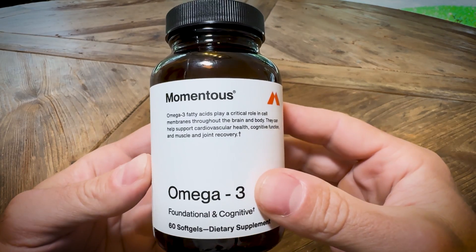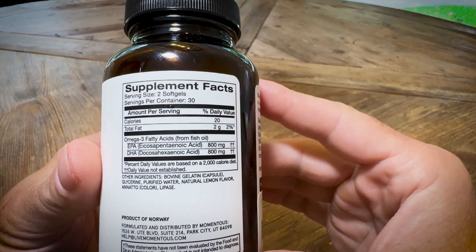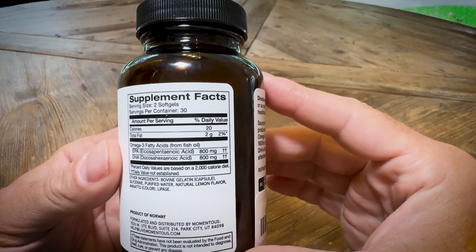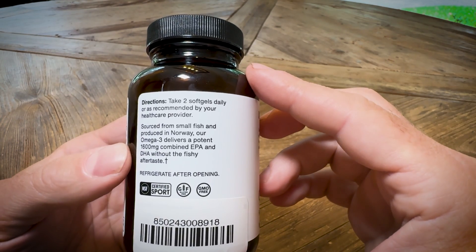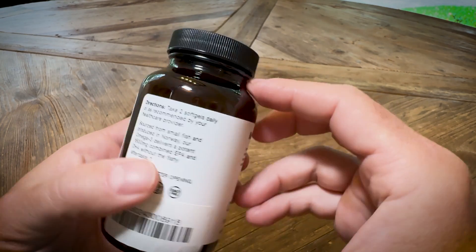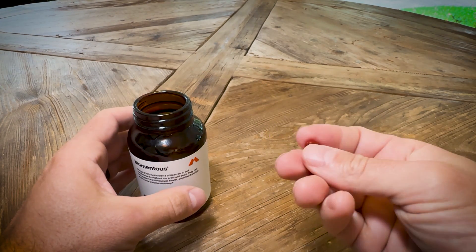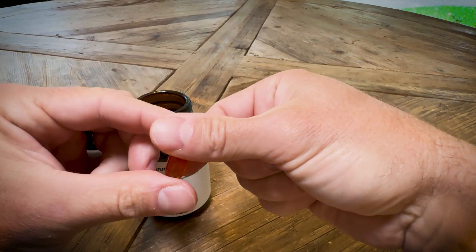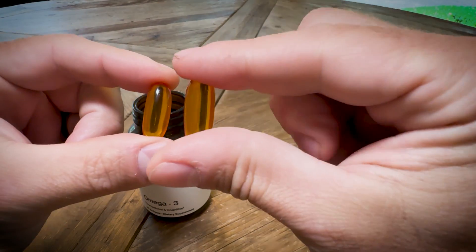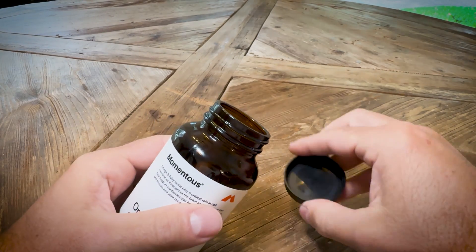So why Momentous Omega-3 and not some random omega supplement from Costco? Momentous Omega-3 is sourced from sustainably caught fish — specifically anchovies, sardines, and mackerel — that contain lower levels of heavy metals. Typically smaller fish have lower levels, larger fish have higher levels, and you definitely want to keep your heavy metal intake as low as possible. Momentous also uses third-party testing to make sure the product is pure and potent. Plus, it's formulated to provide the optimal dosage of EPA to DHA, the two most important types of omega-3s for our health.